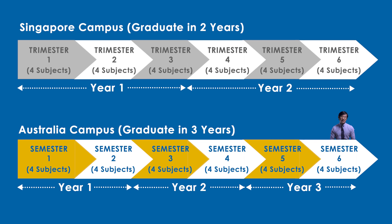Whereas in the semester system, you still do four subjects per semester but only have two semesters a year, for a total of eight subjects each year. That's why it takes three years.